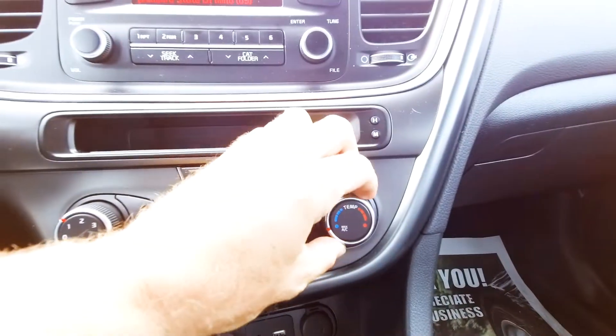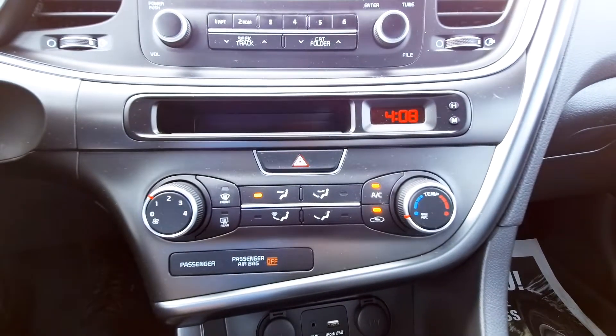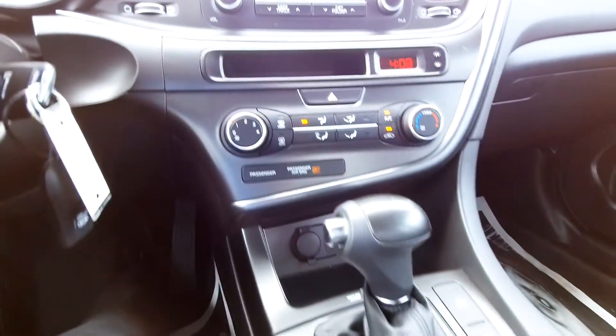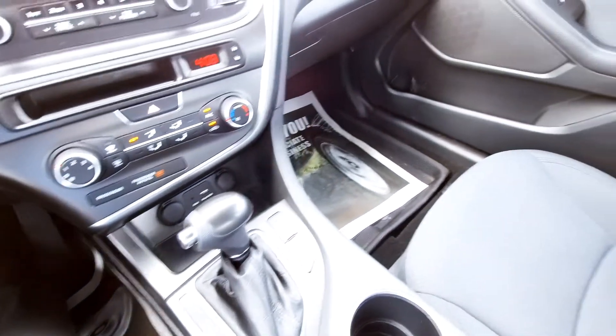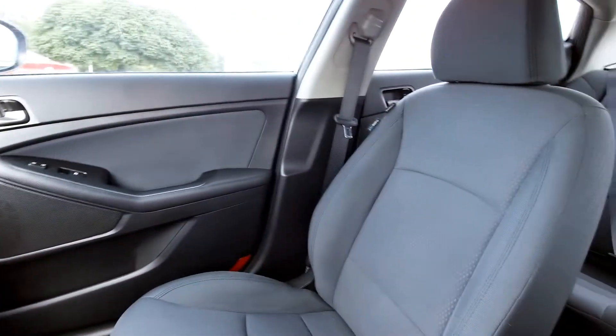Scrolling on down, you've got automatic climate control — you just set the temperature to wherever you want it and it'll maintain it as needed. Scrolling down further, automatic transmission as well, and you've got a place to put your phone and charge it down in there.